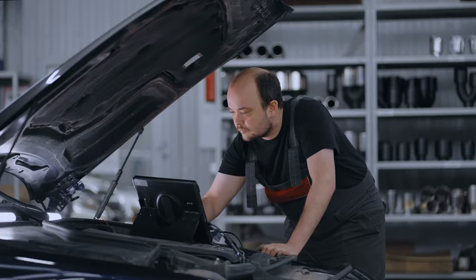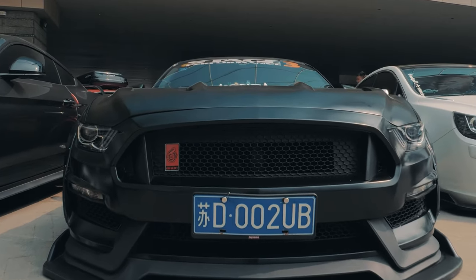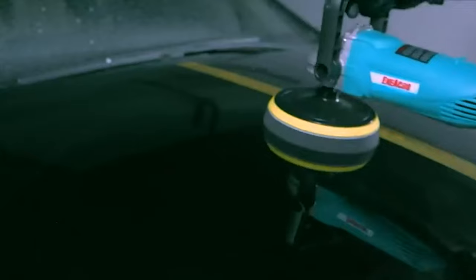Car maintenance isn't only about checking out mechanical or exterior problems. As the day passes by, your car starts to show signs of age. This is why you should treat your favorite vehicle with the finest polishing solution out there.